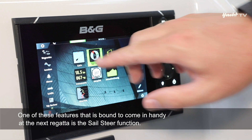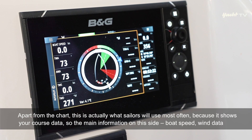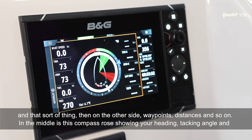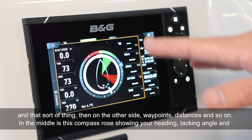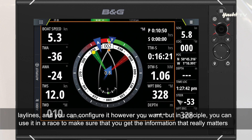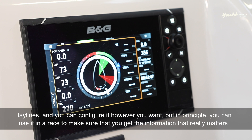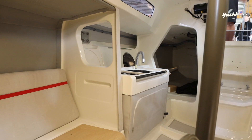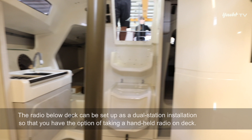Die Sailsteer-Funktion ist das, was der Segler neben der Karte am häufigsten benutzt, weil er darauf die Kurse sieht. Er sieht seine Hauptdaten seitlich – Bootsgeschwindigkeit, Winddaten, Wegepunkte und Distanzen – und in der Mitte diese Windrose, wo er seinen Kurs, Wendewinkel und Laylines sieht. Damit bekommt man beim Regattasegeln die entscheidenden Informationen: wann man umlegen muss, um die Tonne zu erreichen, und wann man auf Kurs ist.